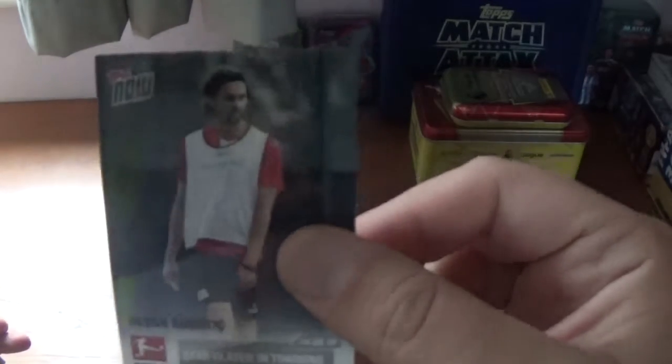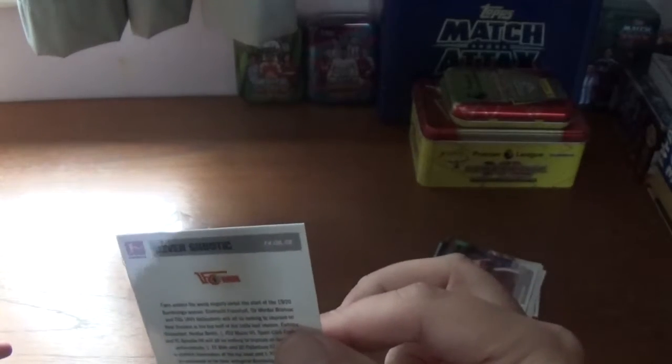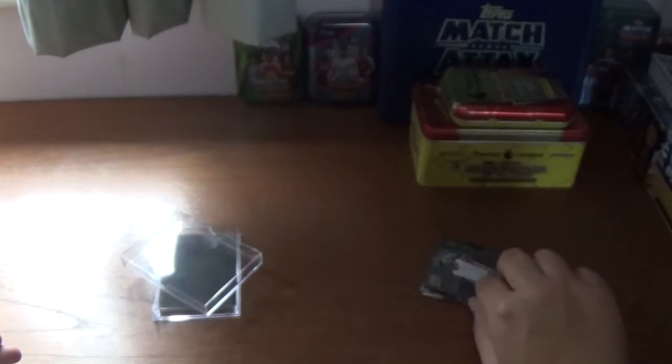The next one is Neven Subotic, star player in training — I think that might be Union Berlin. The Union bit on the badge probably gives it away.